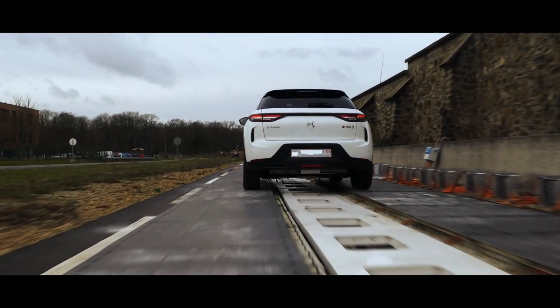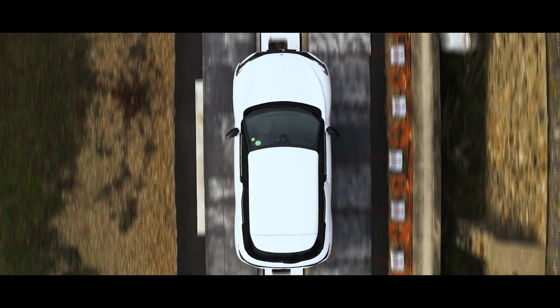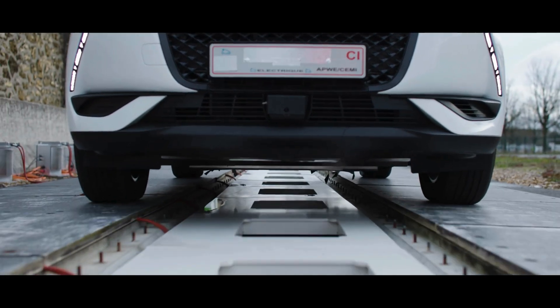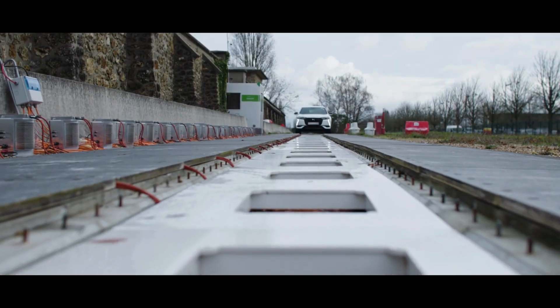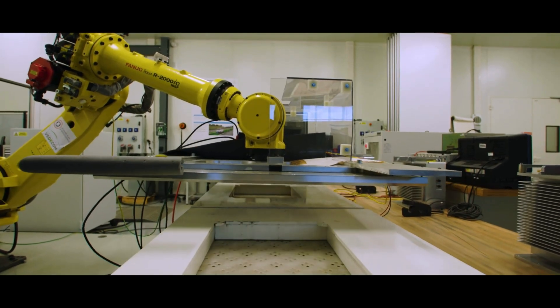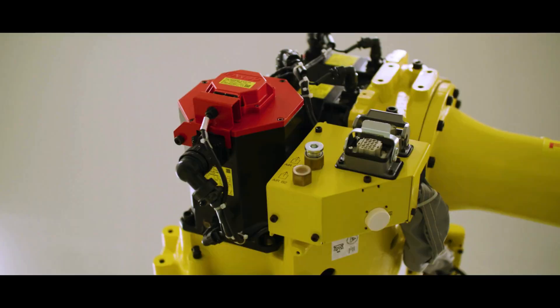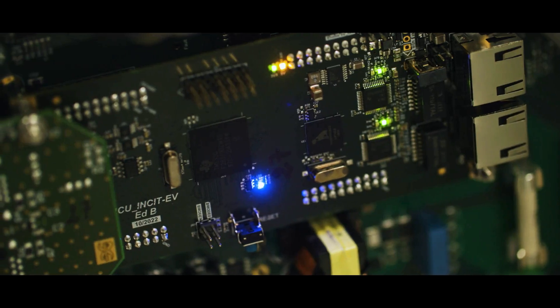Enjoy longer drives without the need for frequent stops to charge. This innovation means savings in time, battery size, and cost. In partnership, Vedicom and Stellantis, utilizing robotic precision, our system not only efficiently powers the motor, but also recharges the battery with excess energy.